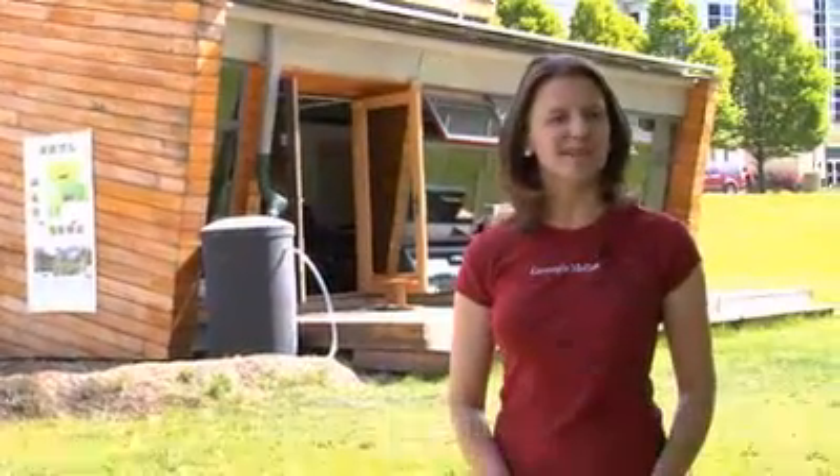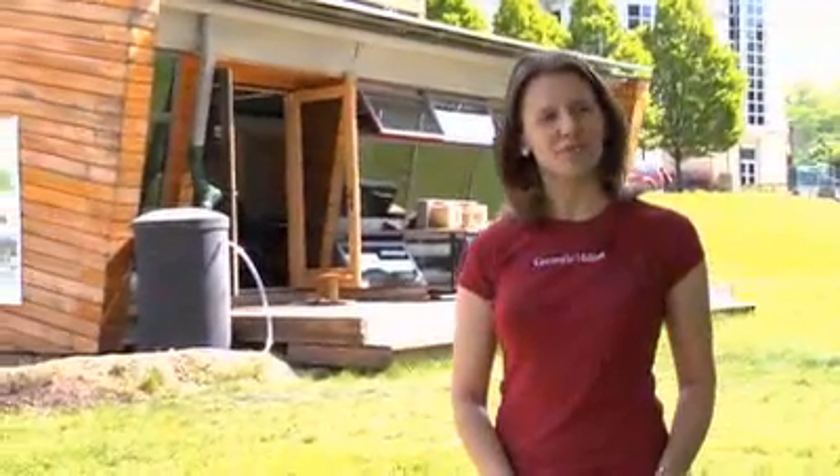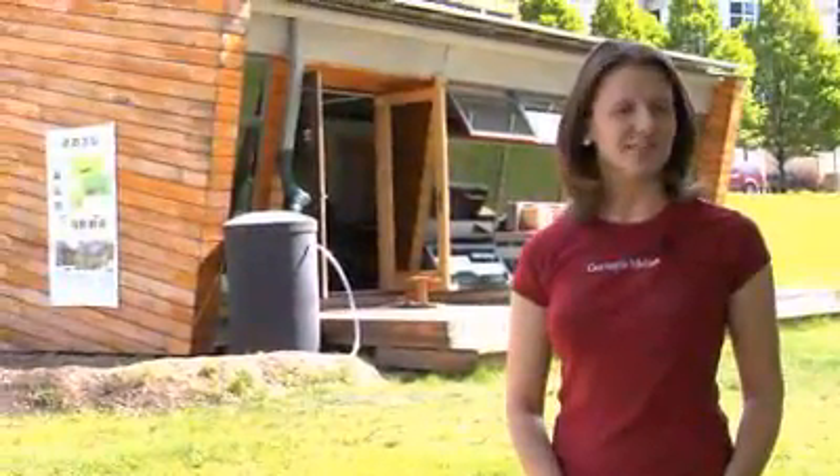Welcome to the 2005 Carnegie Mellon Solar Decathlon House. Originally known as Pittsburgh Synergy, the house was constructed by a team consisting of Carnegie Mellon students, students from the Art Institute of Pittsburgh, and also from the University of Pittsburgh.